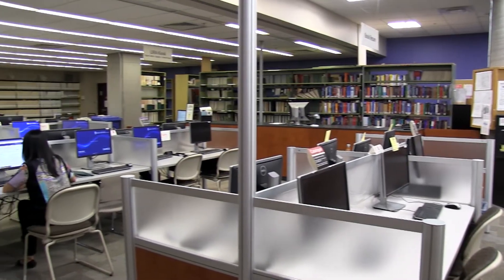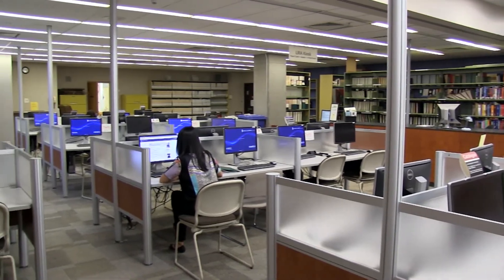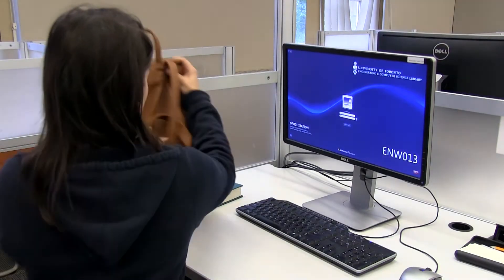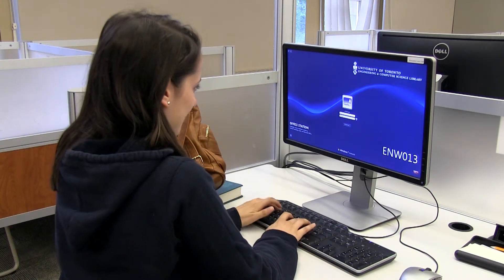We also have a variety of computers on the first floor that you can use anytime that you are in the library. They have software such as Microsoft Office and Adobe Suite, and of course internet access too.